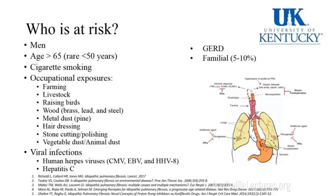Who's at risk? Men, those older than 65 — it's rare for a patient under 50 to have IPF. Smoking is a big risk factor. Occupational exposures such as farming, livestock, raising birds, wood, metal dust, hair dressing, stone cutting and polishing, vegetable dust, and animal dust. Viruses such as human herpes viruses have been shown to be a risk factor — mainly CMV, EBV, and HHV-8 — as well as hepatitis C. GERD is also a risk factor, and 5–10% of cases are familial.